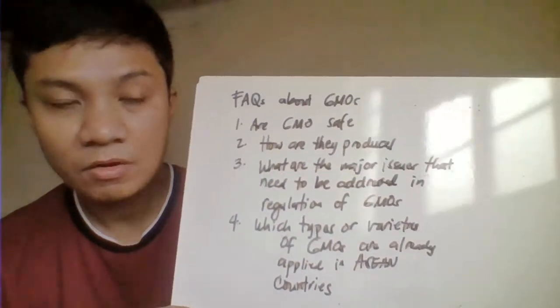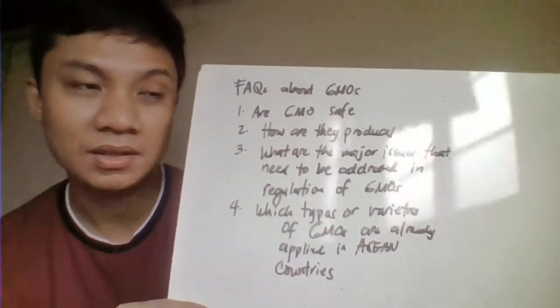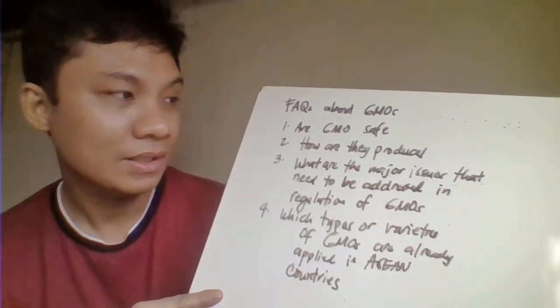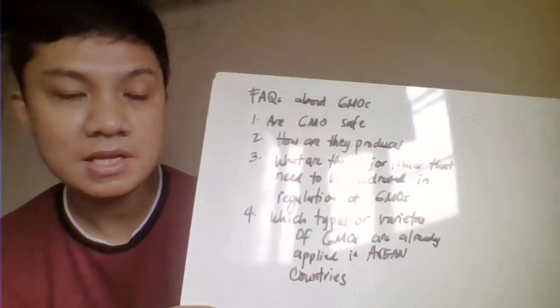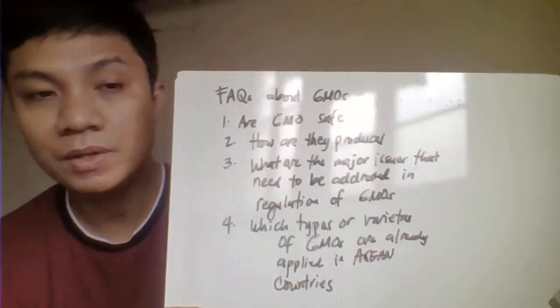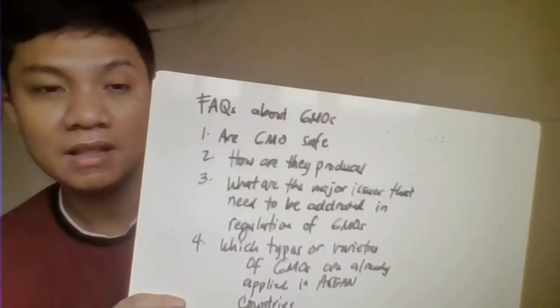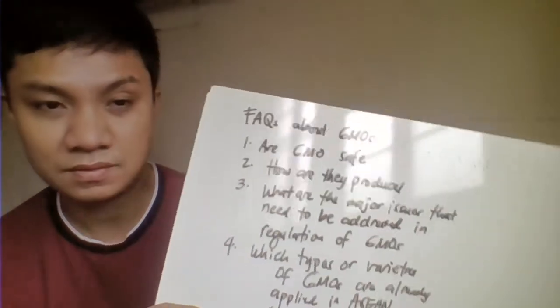Lastly, we have here the most frequently asked questions regarding your GMO. Number one, is GMO safe? We don't really know about the extent of the effect of that, so we're not sure. Another one is how are they produced? What are the major issues that need to be considered when you want to consume a GMO? And which types or what are the GMOs that have been identified or utilized already by ASEAN countries? These are the most frequently asked questions regarding your GMOs. So this is all about this topic. Thank you for listening.